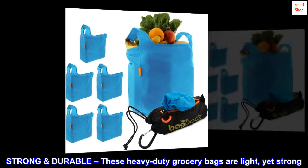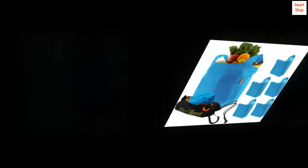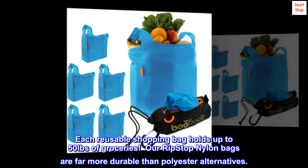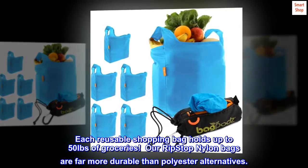Strong and durable. These heavy-duty grocery bags are light, yet strong. Each reusable shopping bag holds up to 50 pounds of groceries. Our RipStop Nylon bags are far more durable than polyester alternatives.